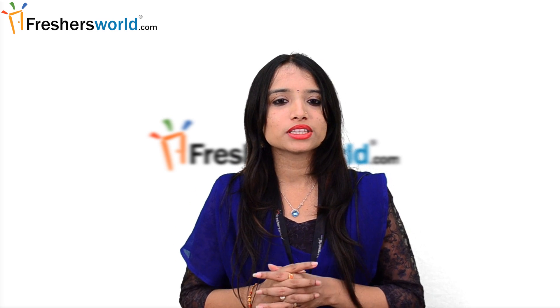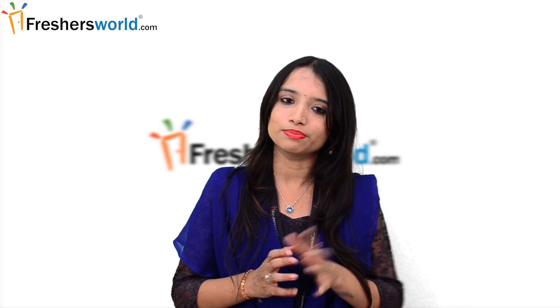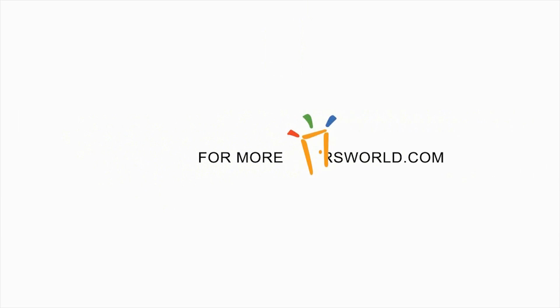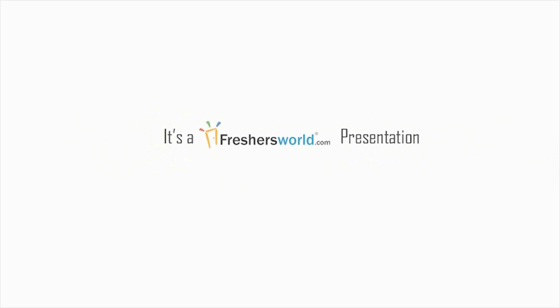So stay connected with us for more such videos and do not forget to hit the subscribe button below. Thank you. Have a good day.